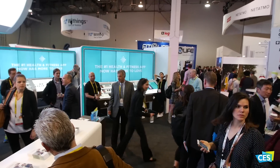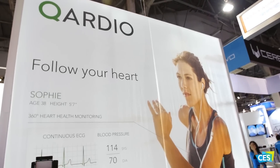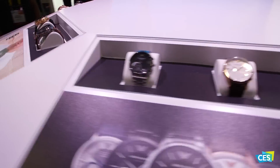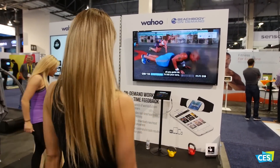Health and fitness technology is developing in ways that you would never expect, both for the consumer and medical professionals. According to CTA research, the total wearables market in 2017 is expected to reach 48 million unit sales — an increase of 14% over last year.